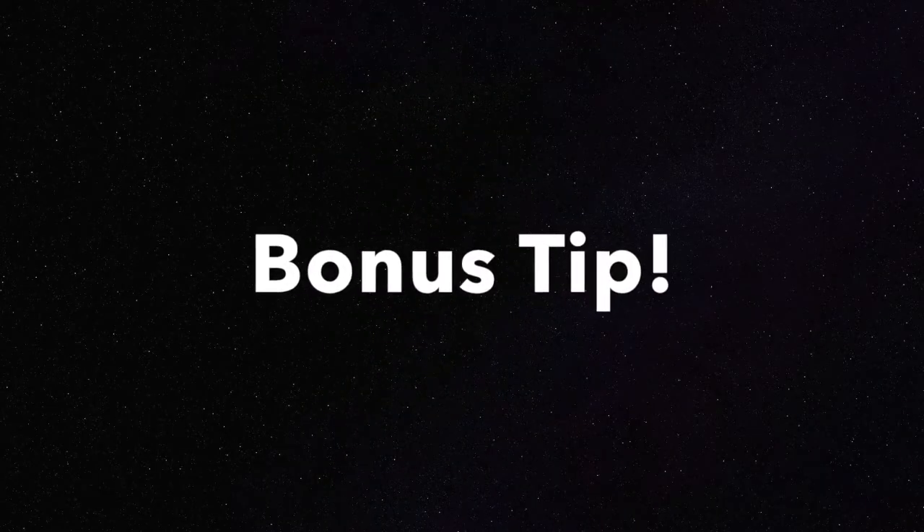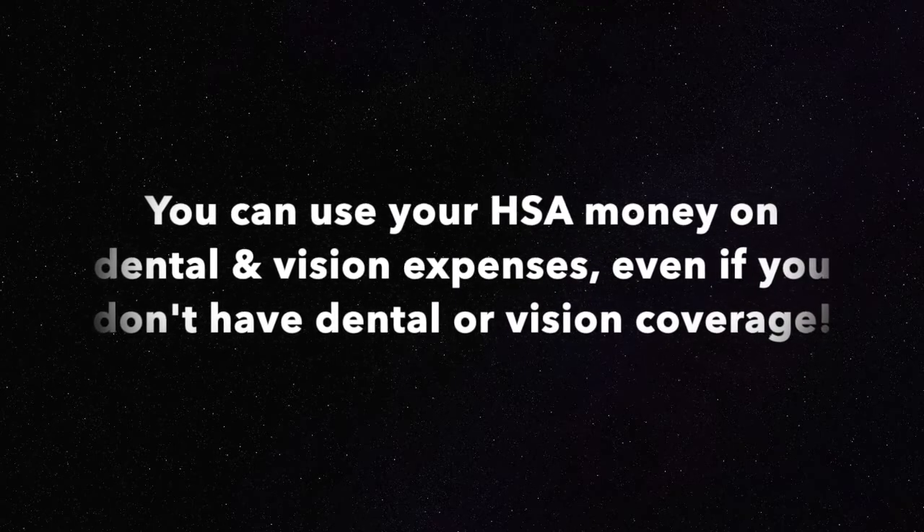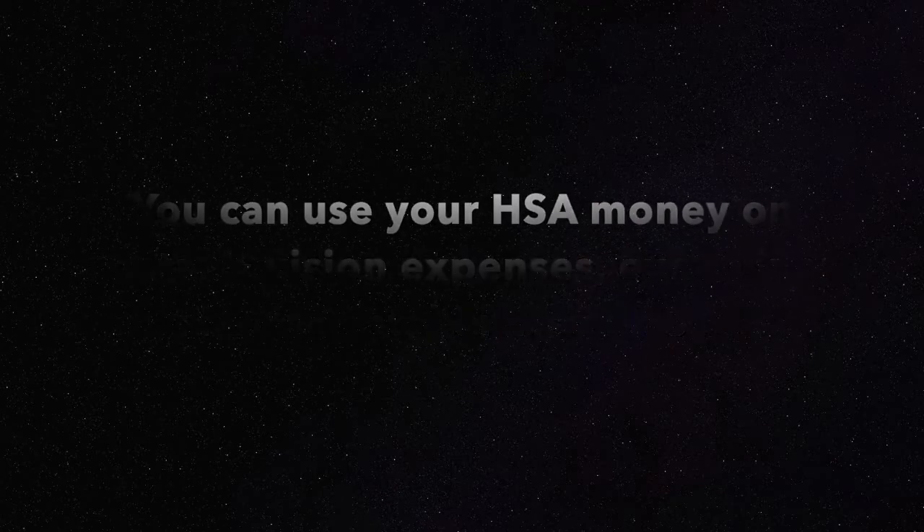Bonus tip: you can use your HSA money on dental and vision expenses, even if you don't have dental and vision insurance. That is a qualified medical expense.